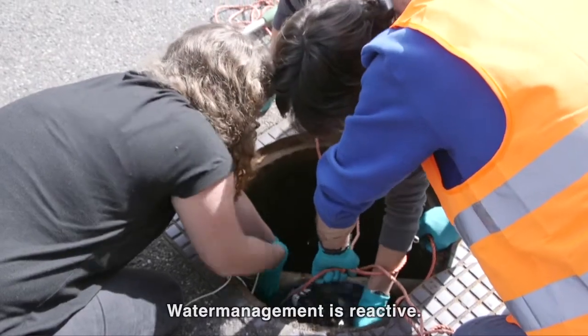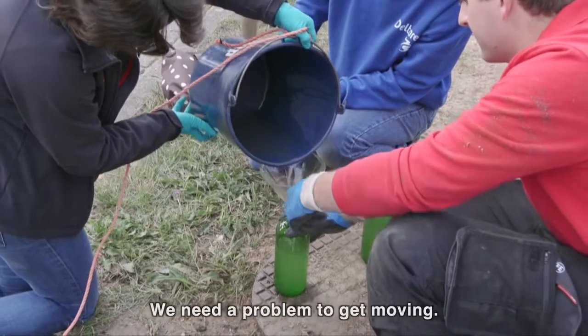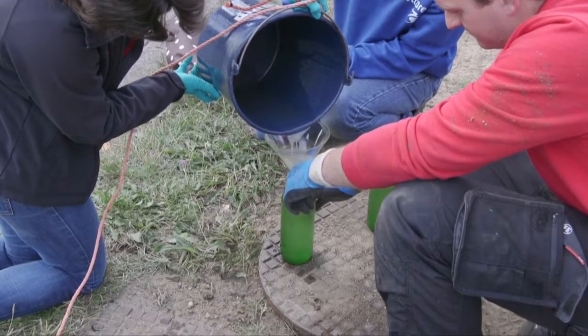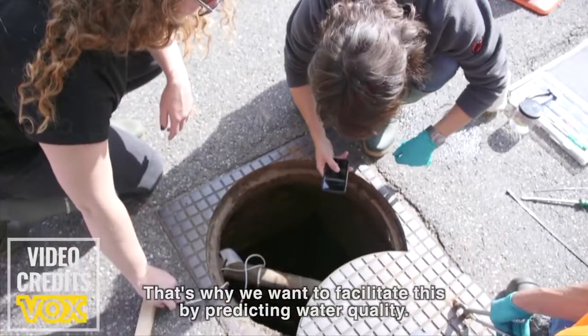Water management is reactive until now — something needs to happen, we need to have a problem until something gets into moving. And we think that's a bit too late. So we would like to see a more proactive water management, and we want to facilitate that by actually predicting water quality.